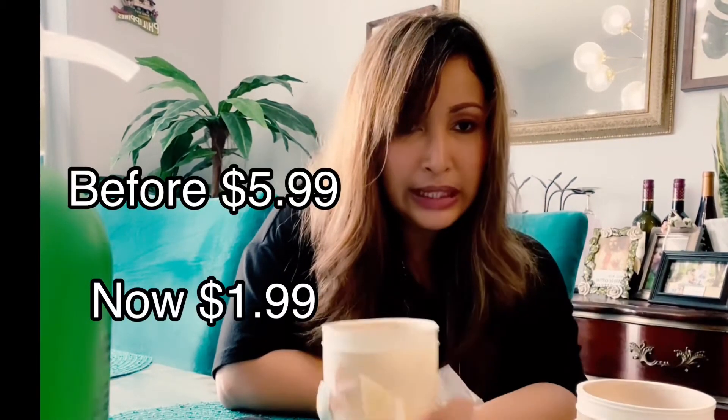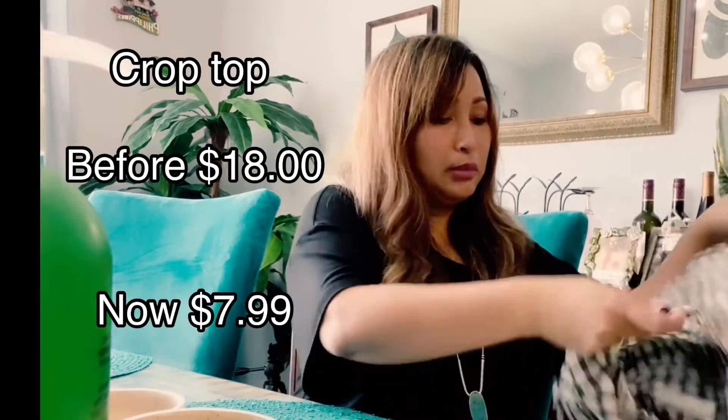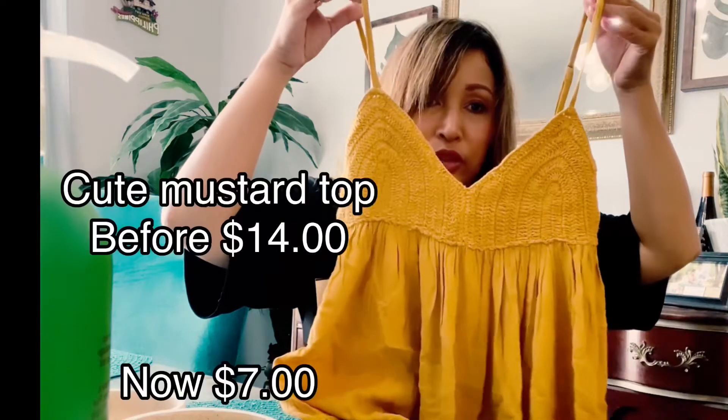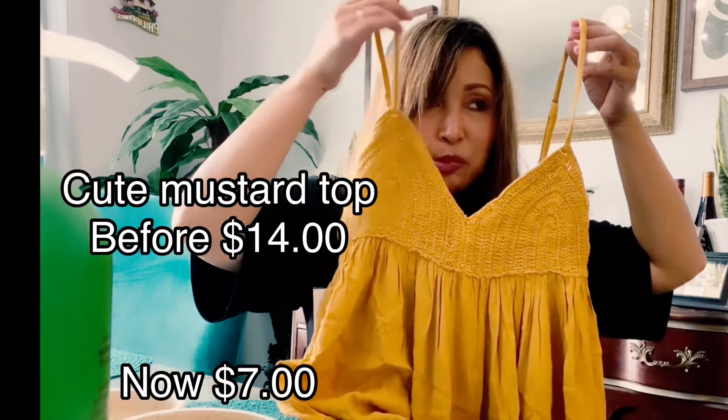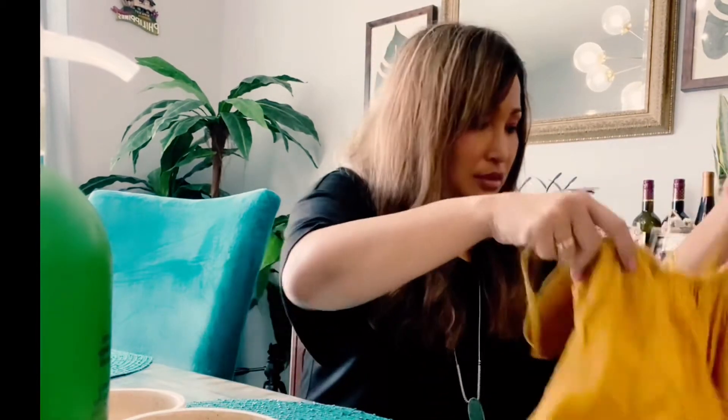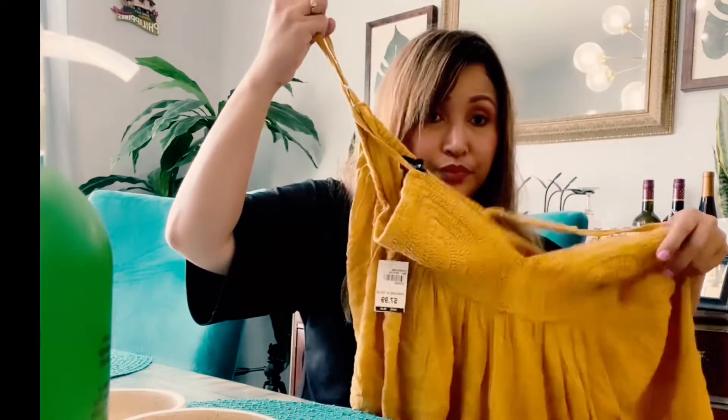I got this cute beachy item — it has shells around it and it's only $4.99. I also bought some clothes: this crop top with really soft fabric — I love loose tops. And then I got this skin-toned top; it's great for hot weather. If you're more conservative, you can layer a black fitted shirt underneath.